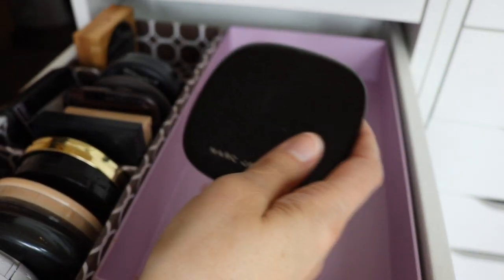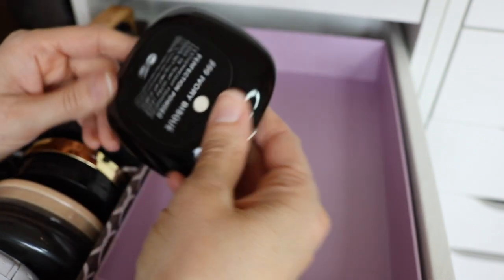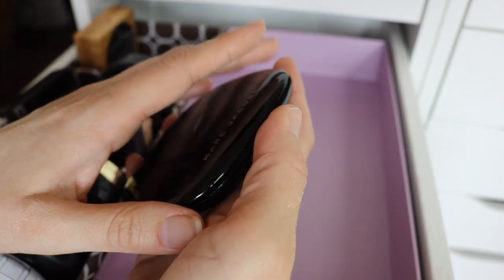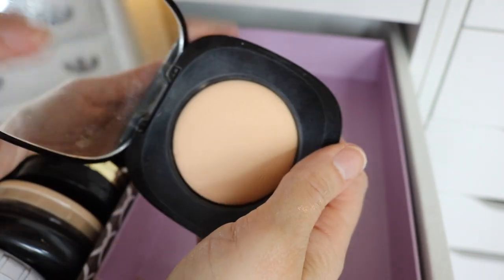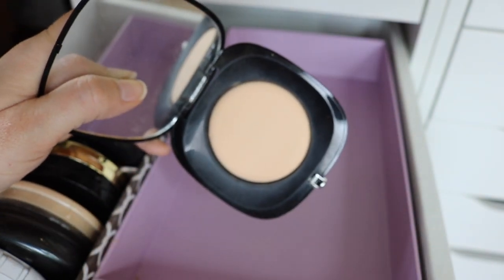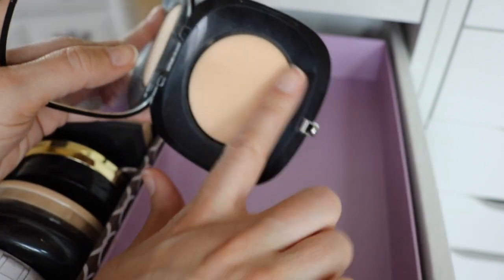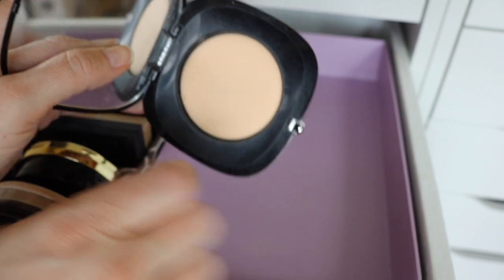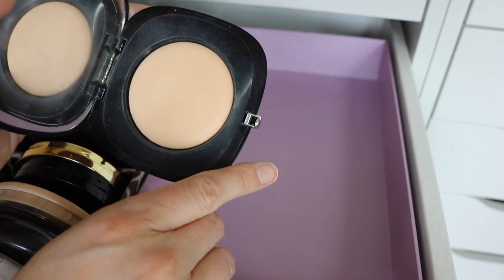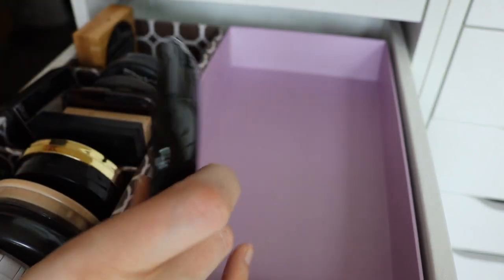The last one I have is from Marc Jacobs — this is the Perfection Powder in Ivory Bisque. I think he may have discontinued this and came out with something different — I found it at TJ Maxx, which usually means it's been discontinued. I think this is an okay powder — not one I would repurchase when I run out. It's good enough to continue using but it's nothing special. I do have other favorites over this one.